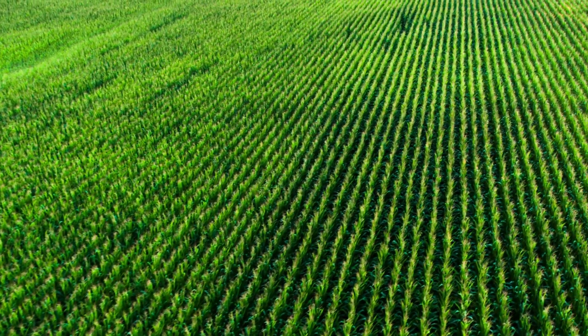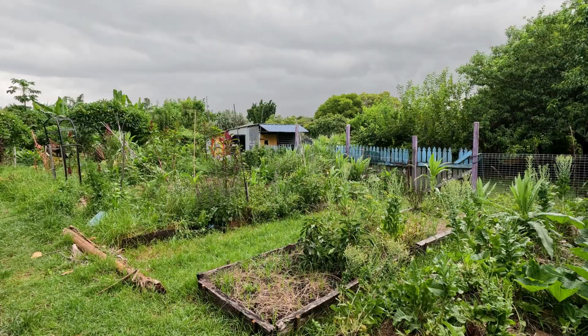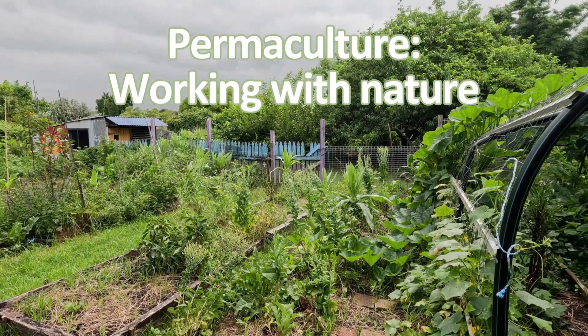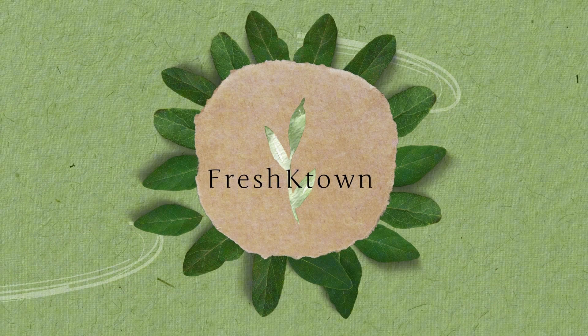What if agriculture didn't mean rows of the same crop, but instead mimicked a food forest? Today we are diving into permaculture, a way of growing food that works with nature, not against it. Welcome back to Fresh K-Town.